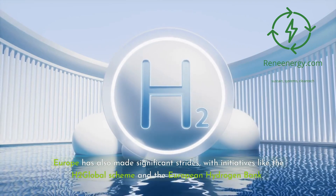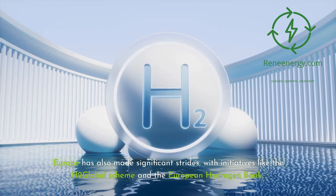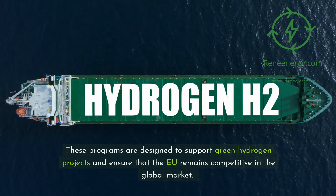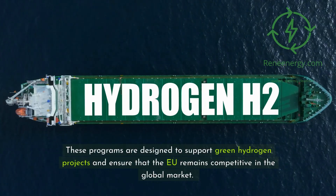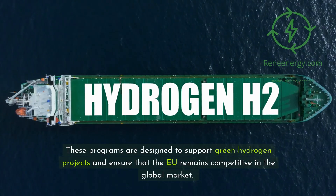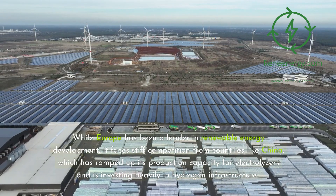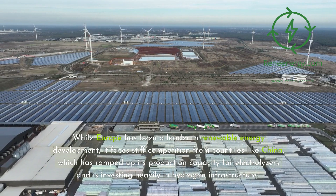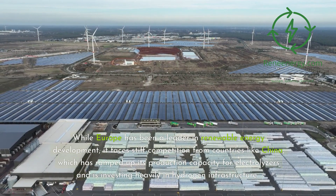Europe has also made significant strides, with initiatives like the H2 Global Scheme and the European Hydrogen Bank. These programs are designed to support green hydrogen projects and ensure that the EU remains competitive in the global market. While Europe has been a leader in renewable energy development, it faces stiff competition from countries like China, which has ramped up its production capacity for electrolyzers and is investing heavily in hydrogen infrastructure.